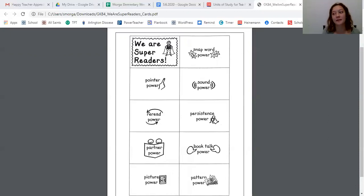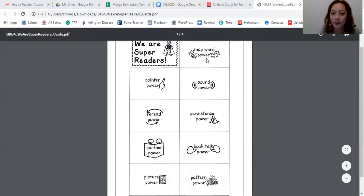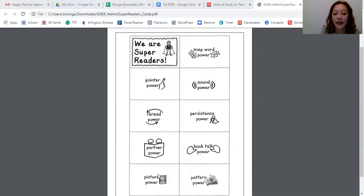And I used picture power. Sometimes when I got stuck, I used sound power. I didn't use pattern power in this book, but maybe if I read it longer I would have. The ones I use all the time: snap word power, pointer power, sound power, and picture power. Sometimes I use reread power, sometimes persistence power, sometimes pattern power — but I haven't been very good at using partner power or book talk power.